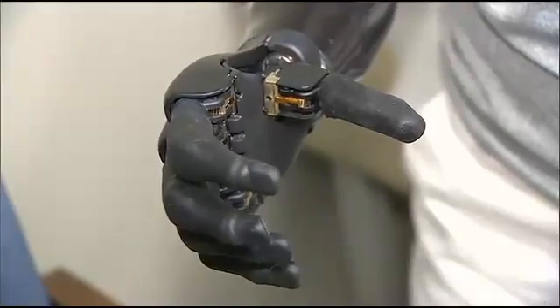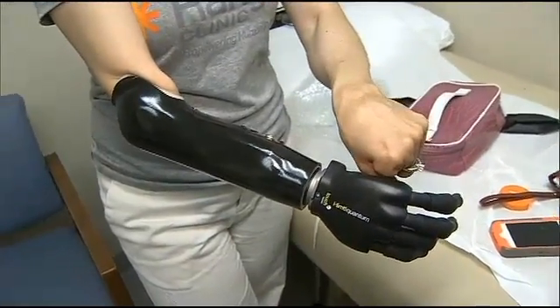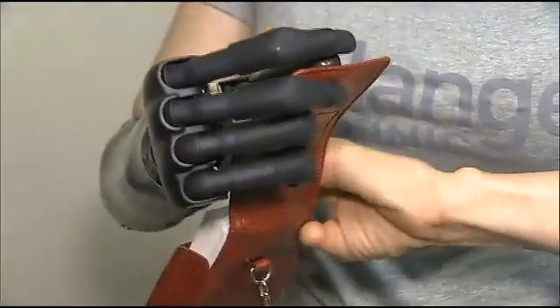Opening, closing, even pointing is a luxury for Lisbeth Uskategui. She was born without a right forearm and three fingers on her left hand. However, now she can do all those gestures with her new bionic hand.